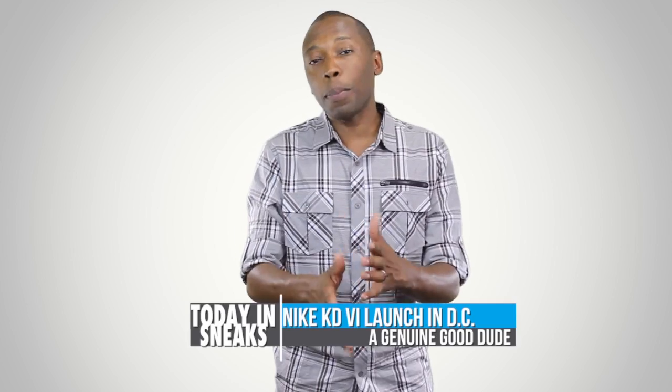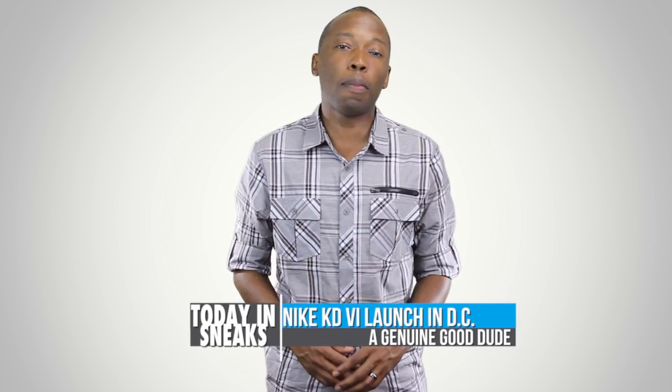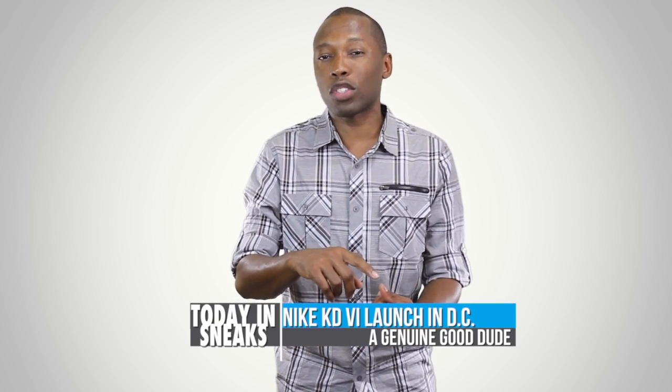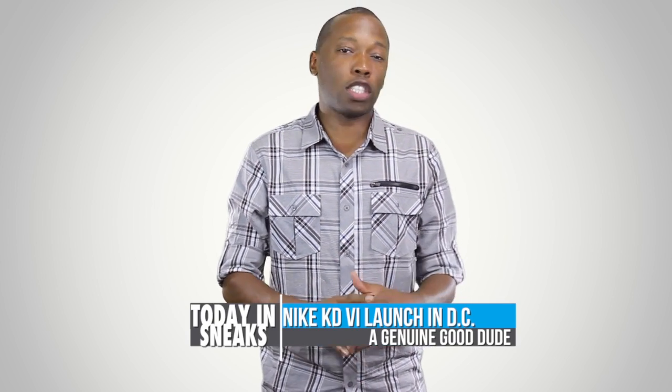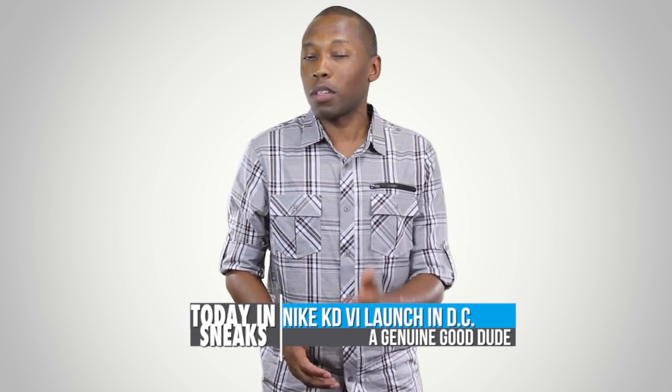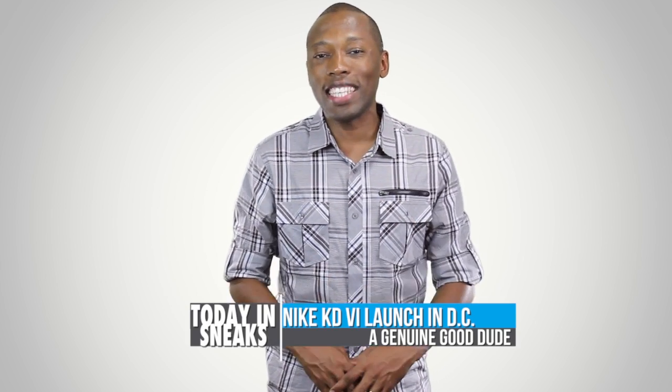I've put together a couple of videos that I want to make sure you guys know about for the release of the shoe. There's the DC Preheat, there's also the Meteorology Colorway, and just an overall overview of the shoe. I'll add links to those at the end of the video to make sure you check those out. So, that's the Nike KD6.